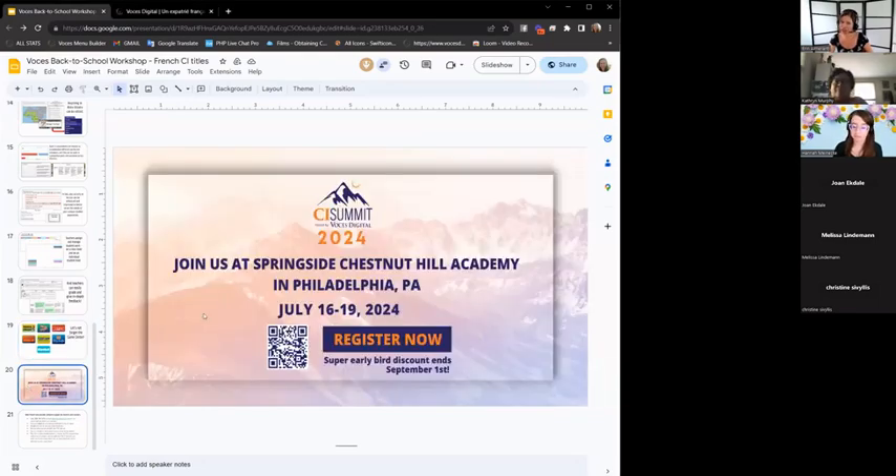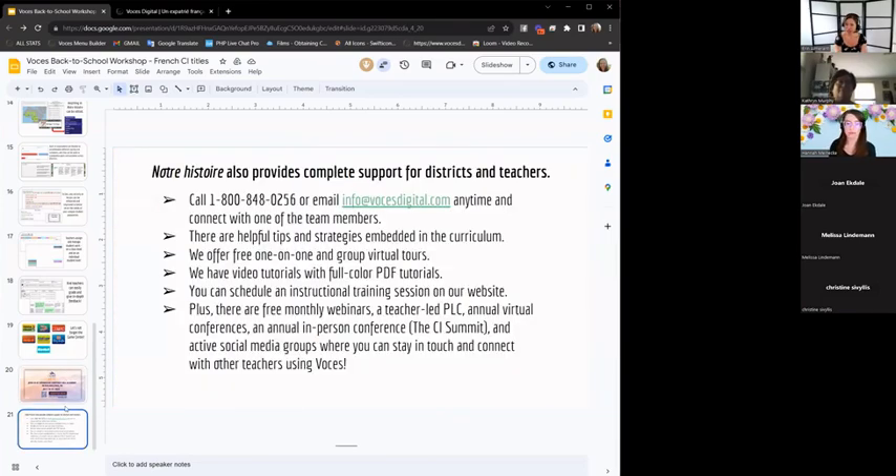We're doing CI Summit again in 2024 — a conference all about coaching, training, CI, and ADI. The skills you learn at CI Summit can be used with our story series. That's happening in Philadelphia in July, and we have a super early bird discount right now. Notre Histoire is just such a wonderful collection of stories — the higher level ones get more and more interesting because students have more words to work with. I encourage you to dig around and explore and enjoy the stories yourself.